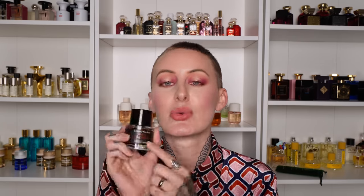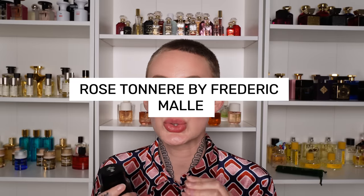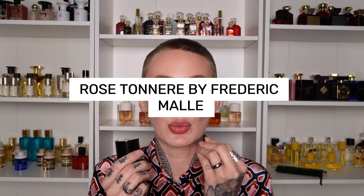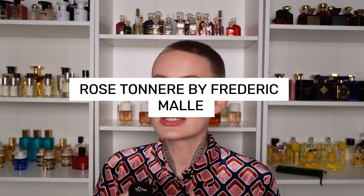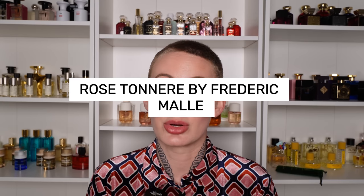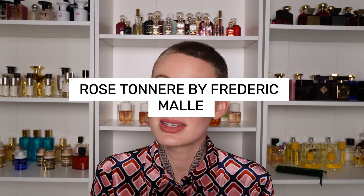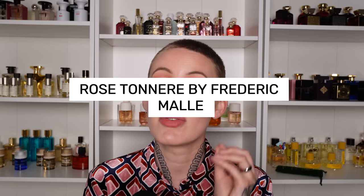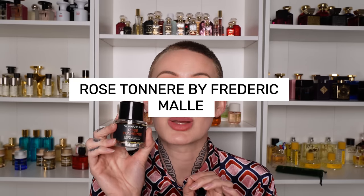And I have saved the mac daddy of them all for last. This is Rose Tonneray from Frederick Mall. This is your thick vintage rose water — it has notes of wine and is vintage smelling. I think this will be very, very mature for a lot of people, so if that's your sort of thing, you might love this. It is very, very long lasting and very powerful. That is Rose Tonneray by Frederick Mall.